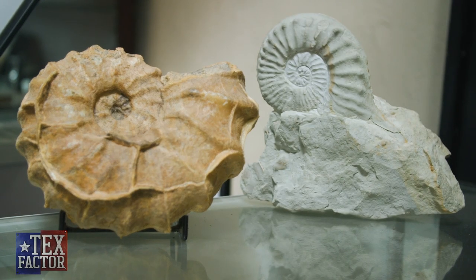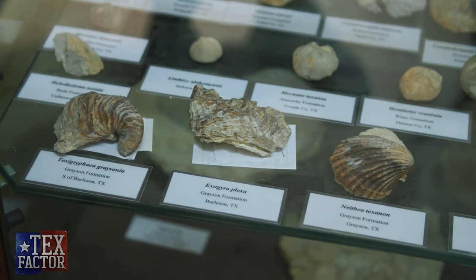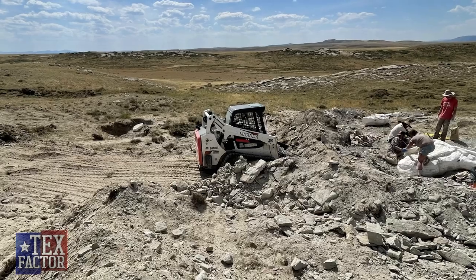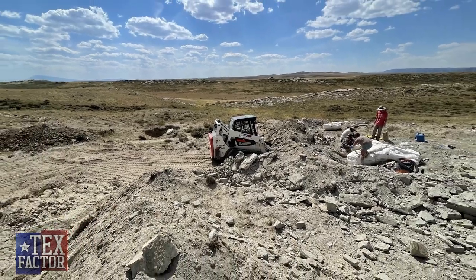What are some of the most common fossils you found? Some of the most common fossils I find are invertebrate fossils — echinoids, oysters, clams, and ammonites. A lot of those can be found in basically any limestone deposit in the state of Texas.